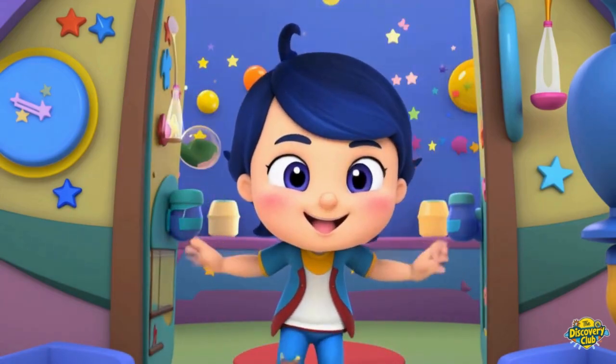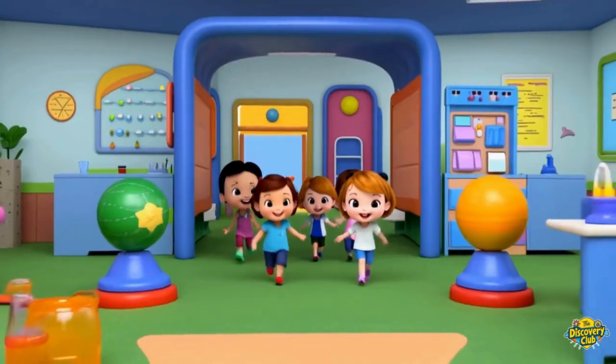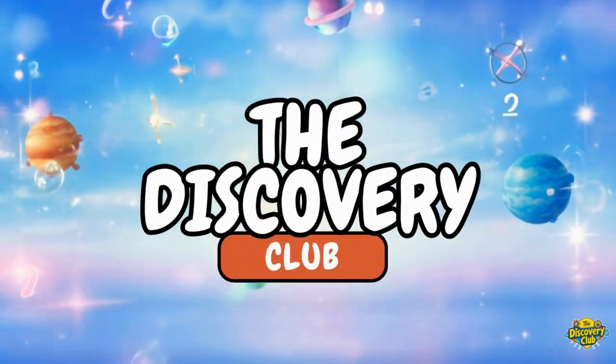Let's explore and play! The Discovery Club — bound to learn all day. The Discovery Club, adventures on the way. The Discovery Club, come join us! Hooray!